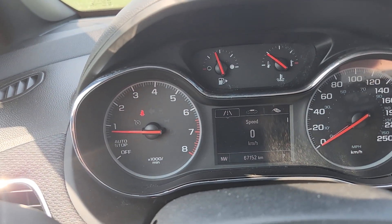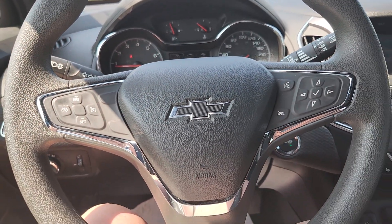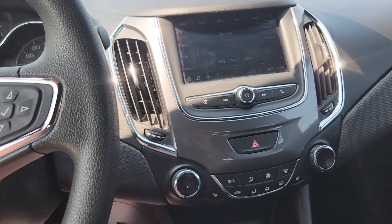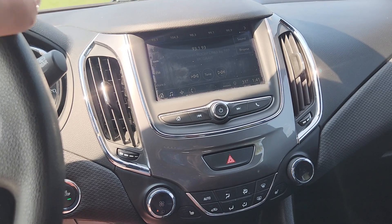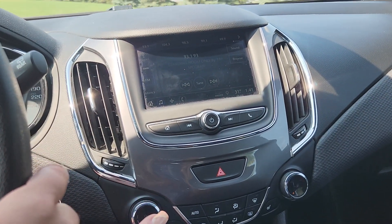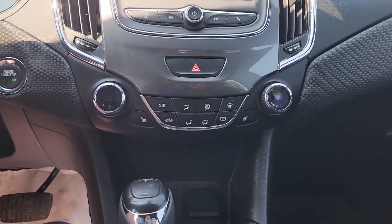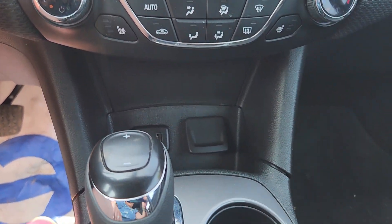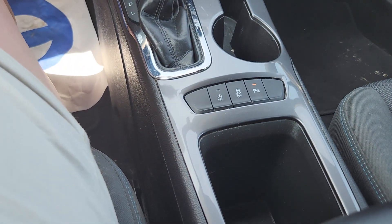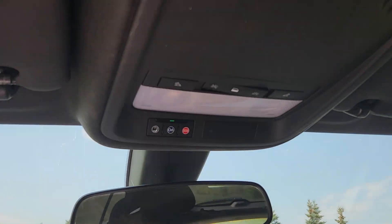Only 67,150 and 52 kilometers on it — it's got tons and tons of life left in it. There are your steering wheel controls, and the center cluster gives you all kinds of programmability options. It's got heated seats, all kinds of media inputs, and it does have the auto start-stop system — a little bit of everything.